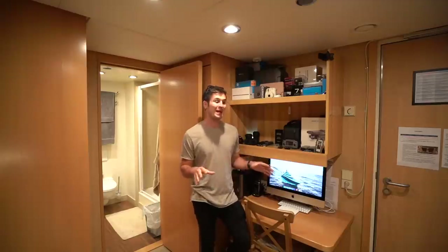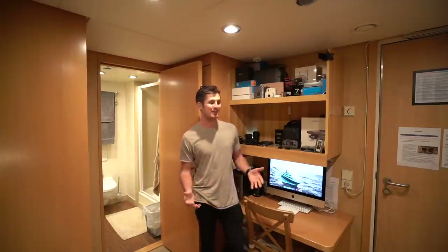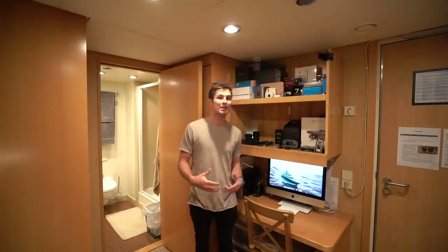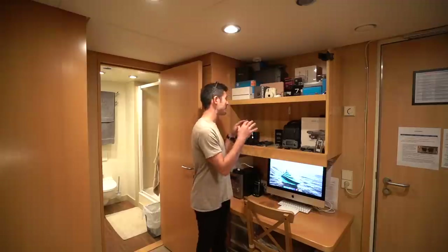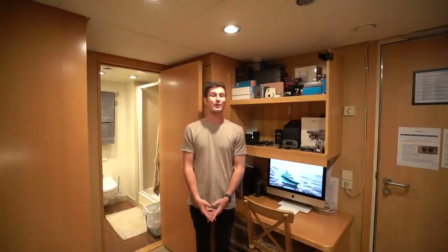I've already run the b-roll of what my cabin looks like for those immediate gratification folks. That being said, I'm now going to dive into a deeper dive into my cabin, my gear, and kind of what it's like to live in the bow of a super yacht.